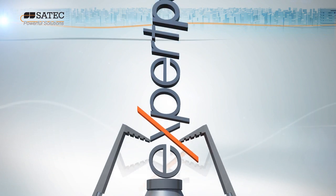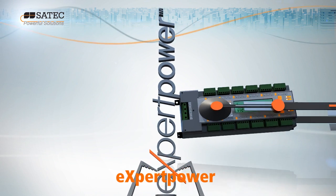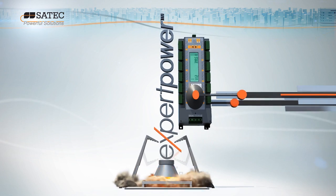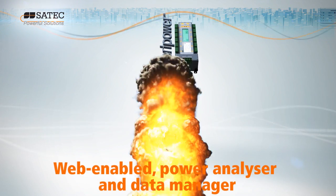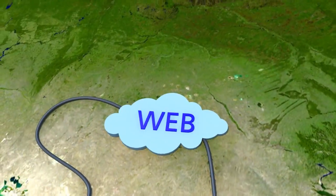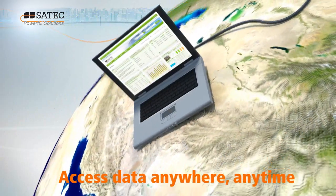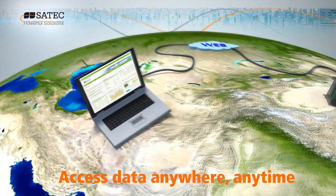Harness the BFM's multi-tenant monitoring capabilities with SATEC's EXPERT POWER and you have the most sophisticated energy management solution on the market today. EXPERT POWER is a revolutionary web-enabled EMS energy management system that enables you to access comprehensive data anywhere, anytime, via the web.